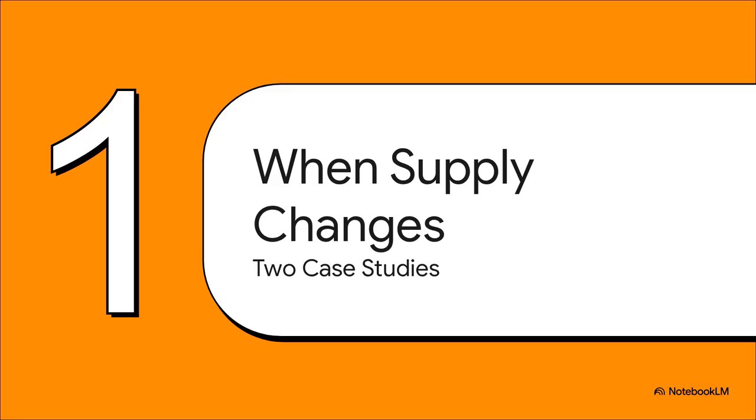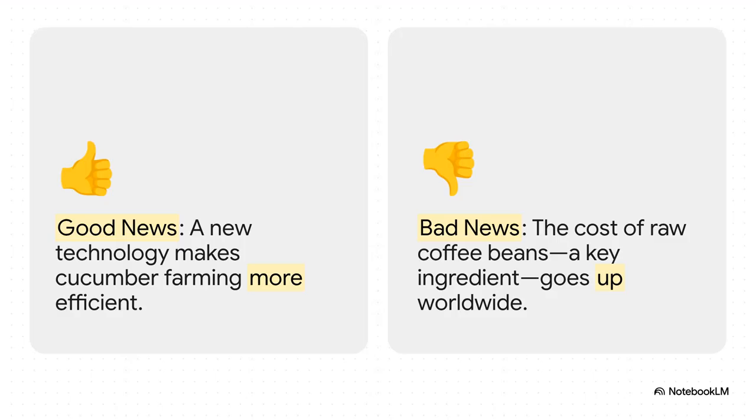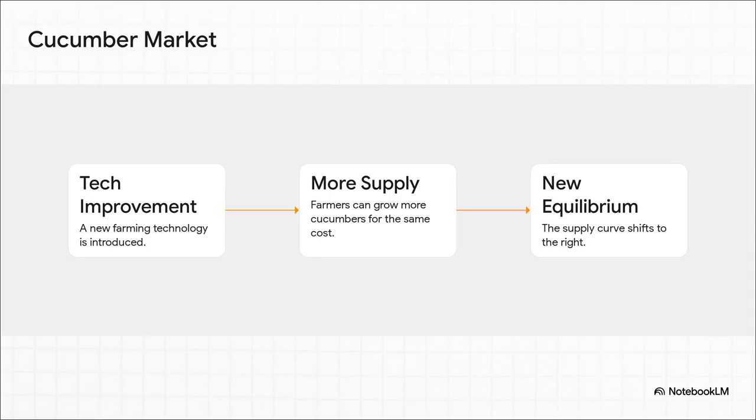Let's get into our first two scenarios. We're going to see what happens when that perfect balance gets totally knocked off kilter by a sudden change in supply — first in a good way, and then not so much. On one side, we've got cucumbers. Imagine a new farming technology comes along that makes growing them super efficient. That's fantastic news for supply. And on the other side, we have coffee — the cost of raw coffee beans, the one thing you absolutely need to make coffee, suddenly spikes. Now, this new tech for cucumbers is a total game changer. All of a sudden, farmers can grow way more cucumbers without spending any more money. It's like a massive wave of new supply about to crash into the market. In economic terms, that wave literally pushes the supply curve to the right, forcing the market to find a new balance point.